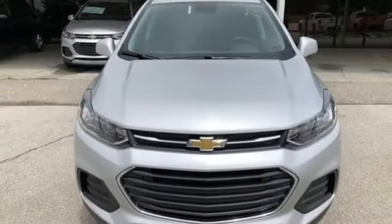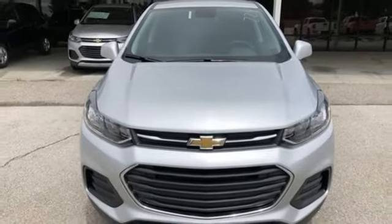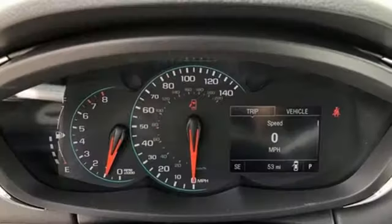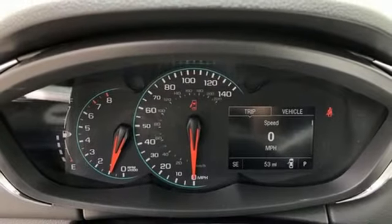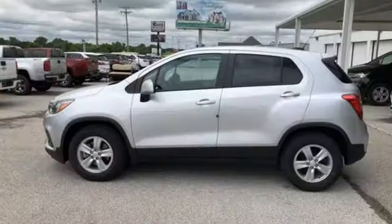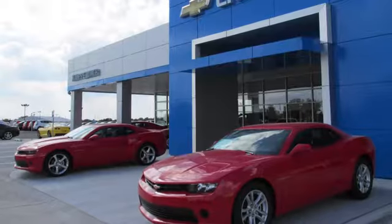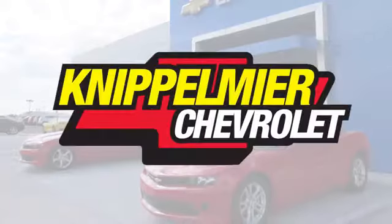wi-fi hotspot, external memory control, aluminum wheels, wireless phone connectivity, and automatic transmission. In a Chevy, the journey matters more than the destination. You'll never know till you try — test drive it today. We do business a better way.